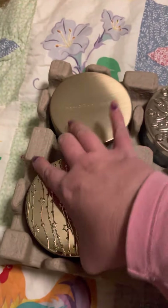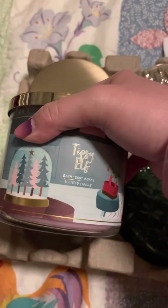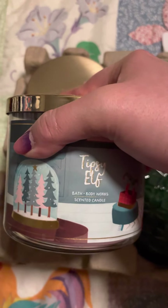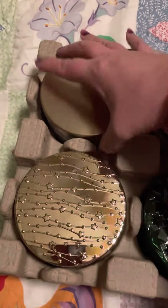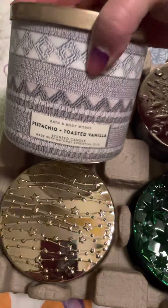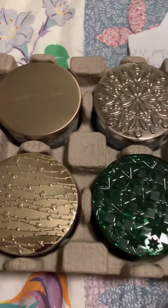And we're almost done. Tipsy Elf — on cold I don't think it's buttermilk eggnog, but I burned it honestly. And then my last one was just Pistachio and Toasted Vanilla. So that's all I got this year.